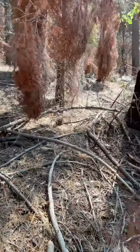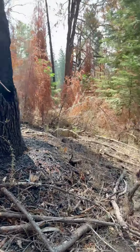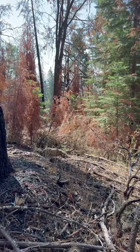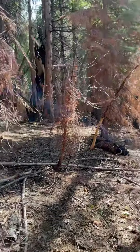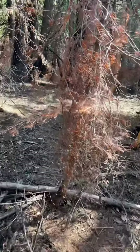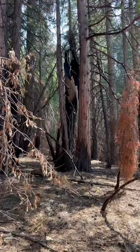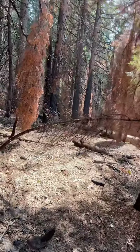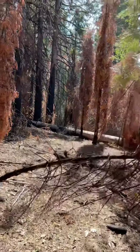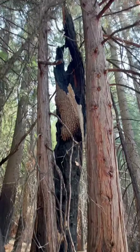Just south of the 168, quarter mile or so — about a good mile as the crow flies north of Shaver Lake. In the Creek Fire footprint, a couple years after the catastrophic wildfire.